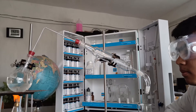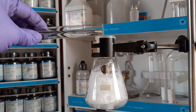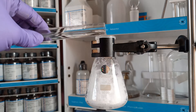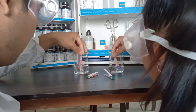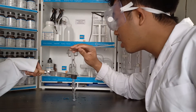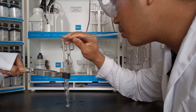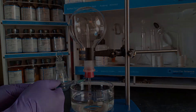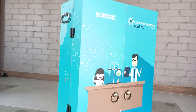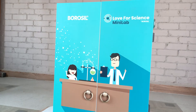From distillation, to acid-base reactions, to mesmerizing color changes, the Borussil Minilab is truly a complete chemistry package, whereby students can use their spare time exploring the magnificent wonders of science through fun experimentation. The Borussil Minilab is no doubt a user-friendly chemistry set and a great companion in a student's pursuit for knowledge in science.